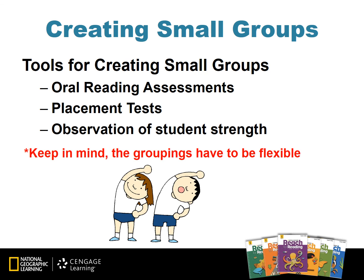Let's talk about ways to create small groups in the classroom. Oral reading assessments, placement tests, and student observations are terrific tools to help create small groups. Keep in mind, these groups will be flexible and may change throughout the year as students progress and also need reteaching.